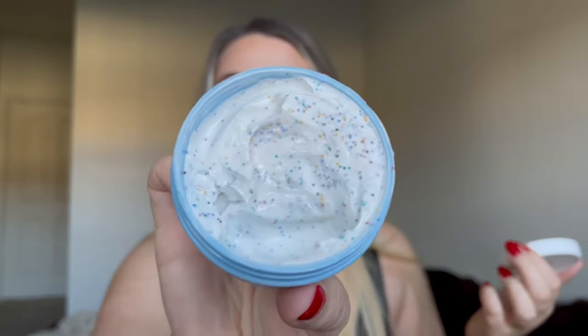At number 9 is the I Do Care Cake My Day Mask. This is cute — it's a great sensorial experience and has an amazing smell. It literally smells like cupcakes, and it is very very hydrating. If you have extremely dehydrated or very dry skin, I think you'll really benefit from a mask like this.